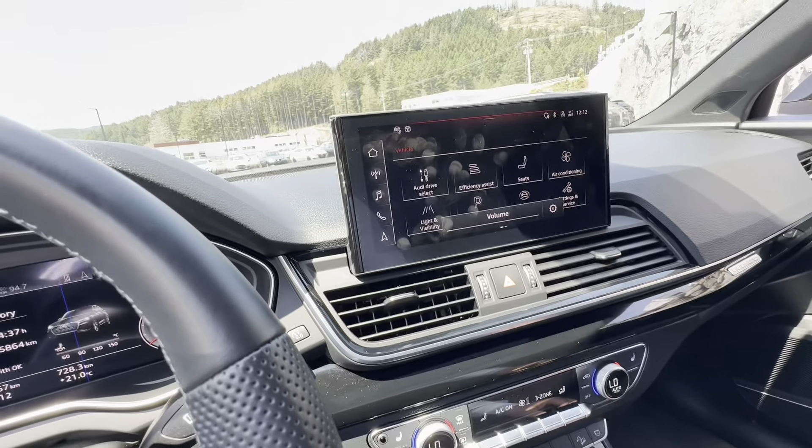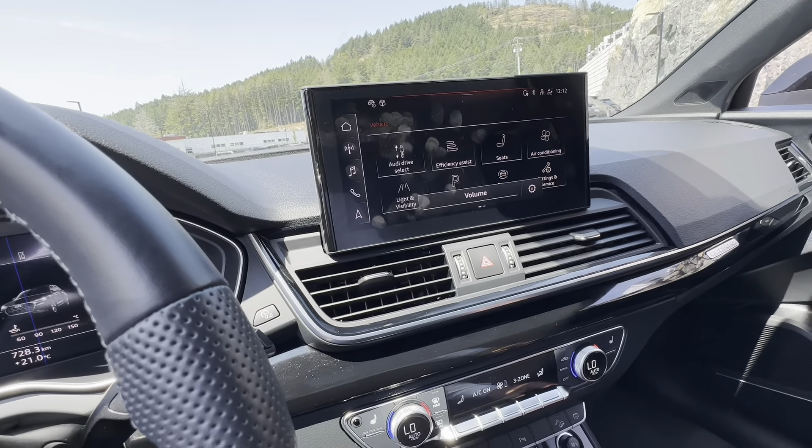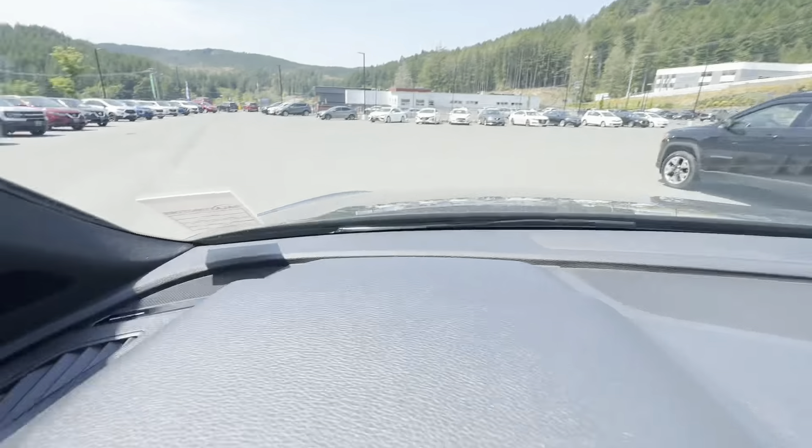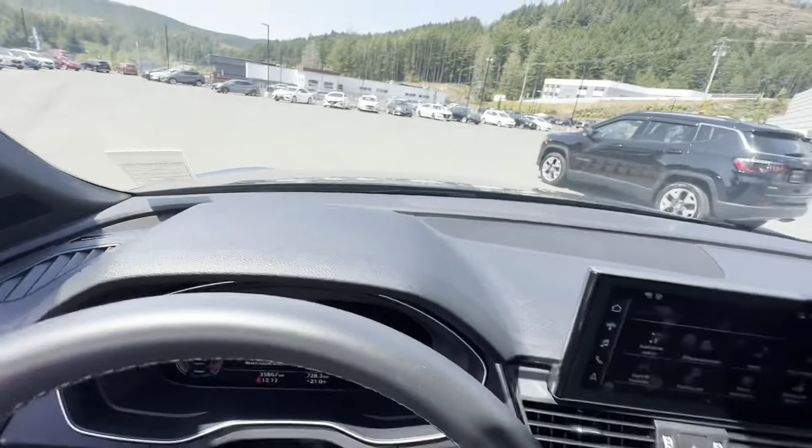That dial down there is for the music. And of course you do get that premium audio sound — it looks great.